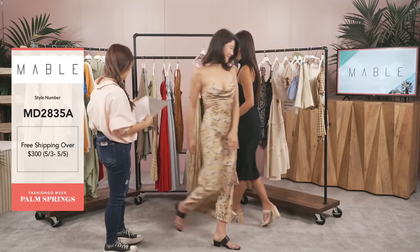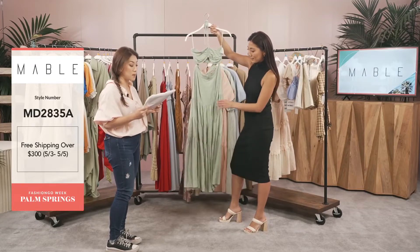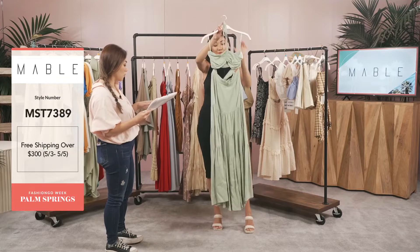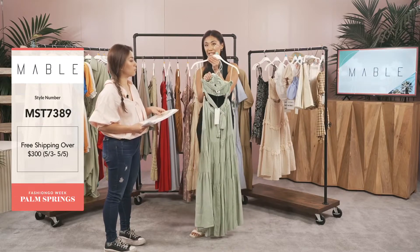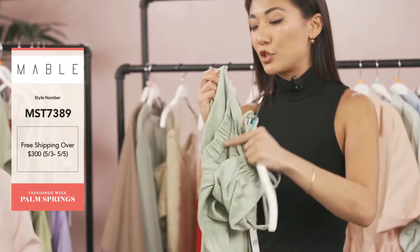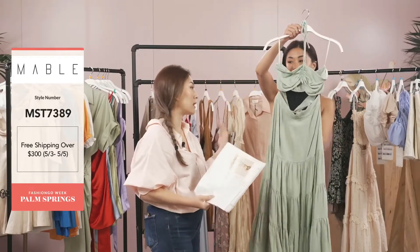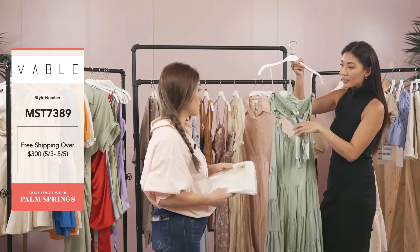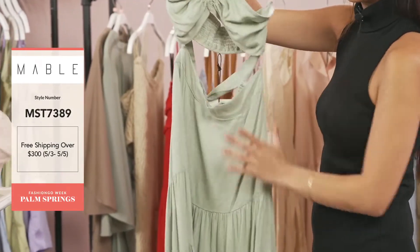Our next style is a two-piece set — one of our best-selling bodies. This is MST 7389 — a halter strap bra top with a maxi skirt set. It comes in two colors: sage and taupe, and is coming at the end of June. The bra strap top has elastic for stability. The bottom has stretch so you're really comfortable. The front is flat but the back has elastic — very comfortable, not restricted at all. The halter can be adjusted to make it tighter, shorter, or larger.